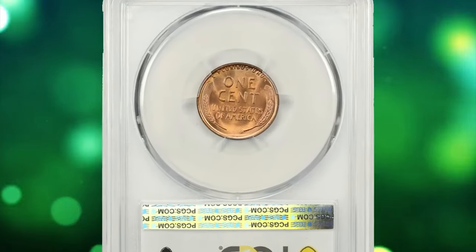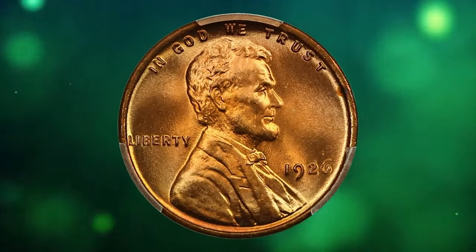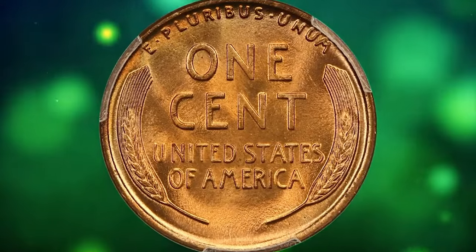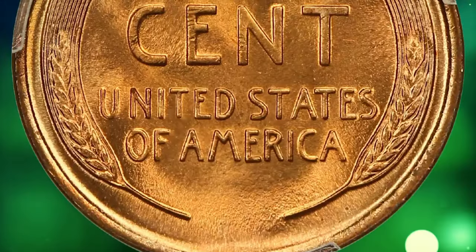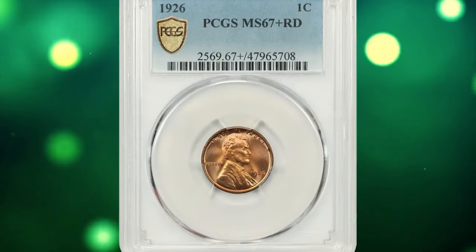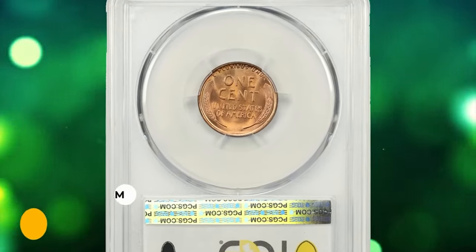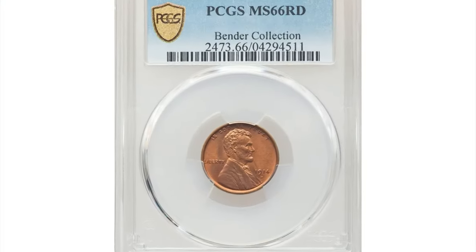Here is the 1926 Lincoln cent in MS67+ Red condition, according to NGC. Blessed with a large mintage and slightly better than usual quality control for the 1920s, the 1926-P is easily found in fully red gem condition from fresh or just lightly worn dies. These cents are likewise common in all circulated grades, with examples found in pocket change right into the 1960s, though high-end gems are scarce. This specimen was sold for $3,125.